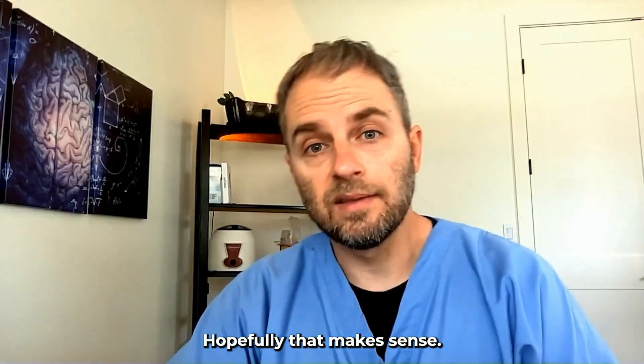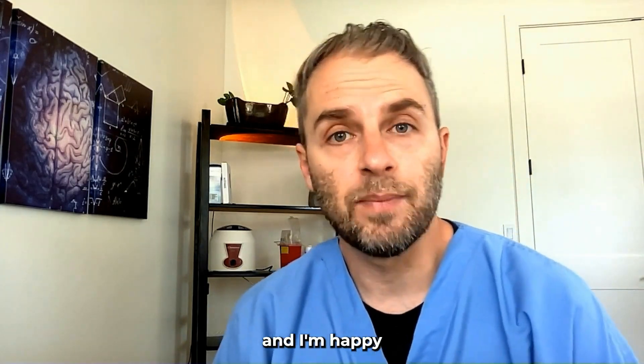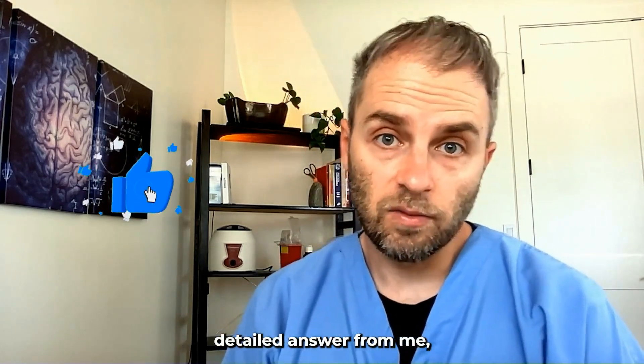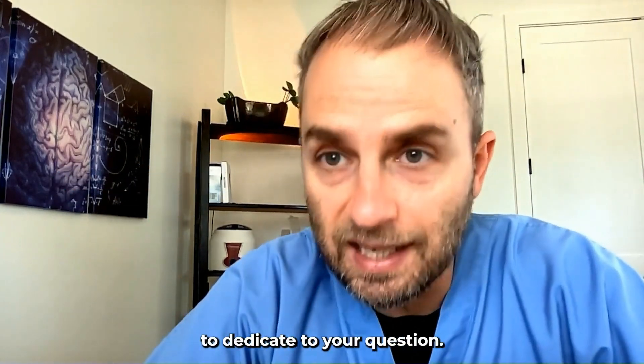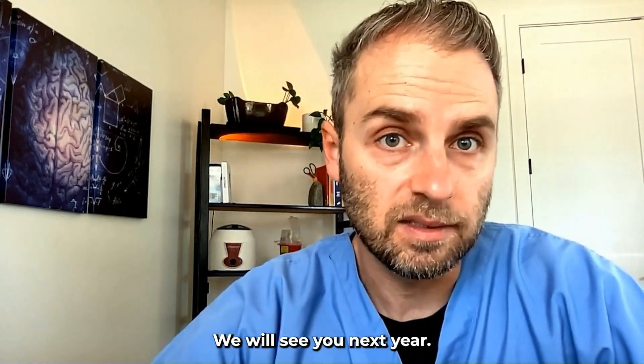Hopefully that makes sense. If you do have questions about anything in the video, please drop them in the comment section and I'm happy to try and answer them. If you want a more customized, detailed answer, consider joining the membership program — we'll have more time and attention to dedicate to your question. Thanks again for watching. We will see you next time.